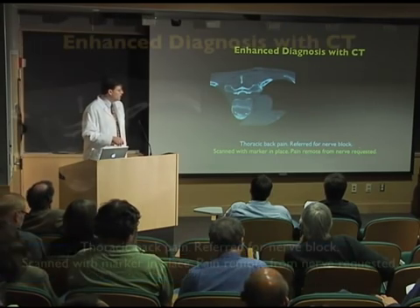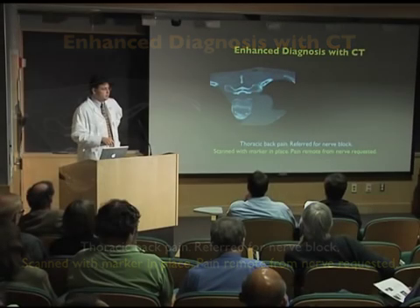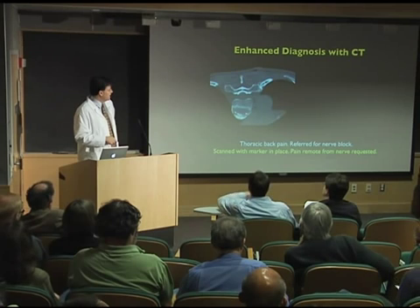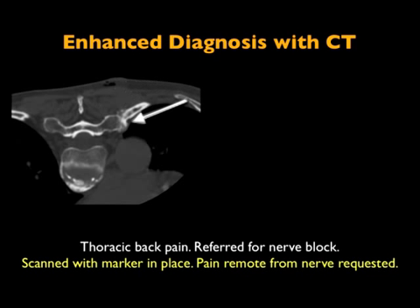They were referred for a nerve block. What we'll do is actually ask where does it hurt you most, put a little marker on there, and scan again. That nerve is a couple levels off — that doesn't make much sense, why would I inject that? Right where you put the marker, there are all these degenerative changes in that costovertebral joint. So how about I just inject that joint?